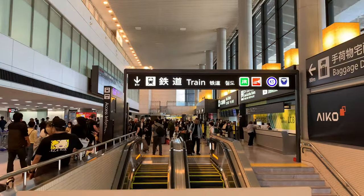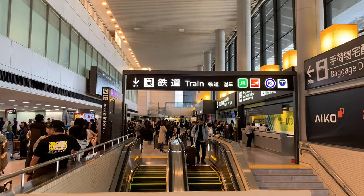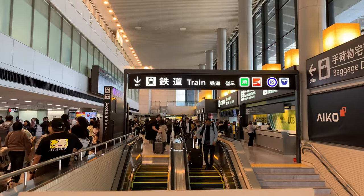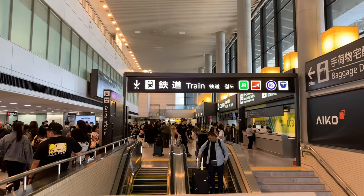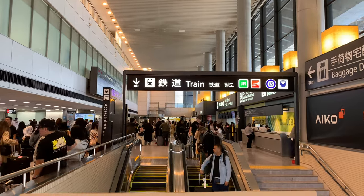I'm going to head down into the basement and see which option works best for me at this time of day. It's about 1:30 in the afternoon and I'm at International Arrivals at Narita.